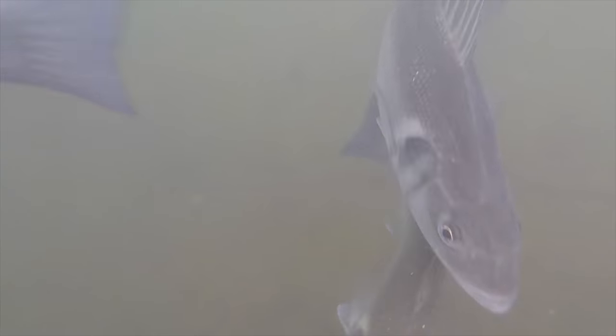Some of those bass were actually three pounds I suppose, and there was one or two of the mullet that would actually be as big as four pounds. Here you can see how they share the same shoal.